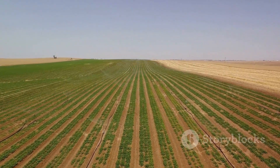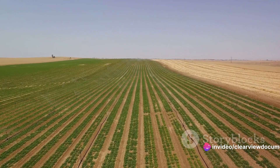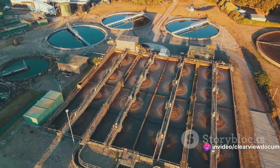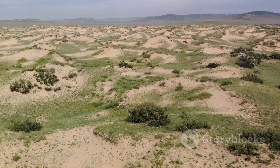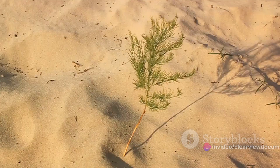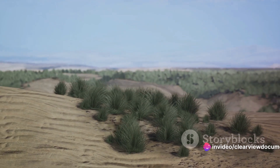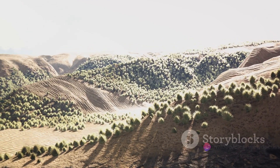Cloud seeding, a technique that stimulates rainfall, brings the much-needed water to the arid landscape. Drip irrigation ensures that this precious water is used efficiently, delivering it directly to the roots of the plants to minimize evaporation. Then there's desalination, an innovative process that converts seawater into freshwater — particularly vital in coastal areas where freshwater sources are scarce. The third stage involves the selection and planting of appropriate plant species. Scientists and botanists work tirelessly to identify species that can thrive in the desert, often choosing native plants adapted over centuries. The final stage is maintenance and monitoring: regular watering, protection from pests, and ongoing assessments to determine the success of the planting.